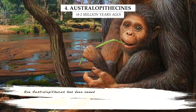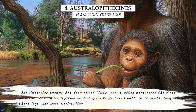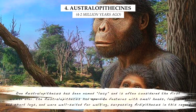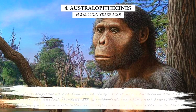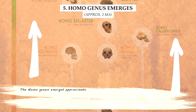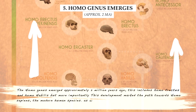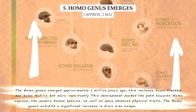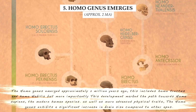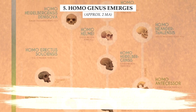One Australopithecus has been named Lucy and is often considered the first woman ever. The Australopithecus had ape-like features with a small head, long arms, and short legs, and were well-suited for walking, surpassing Ardipithecus in this regard. The Homo genus emerged approximately 2 million years ago, including Homo erectus and Homo habilis. This development marked the path towards Homo sapiens, the modern human species. The Homo genus also exhibits a significant increase in brain size compared to other apes.